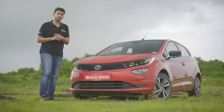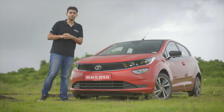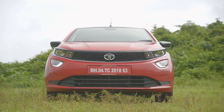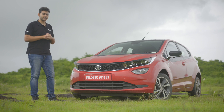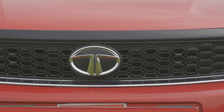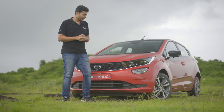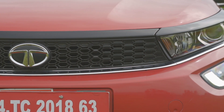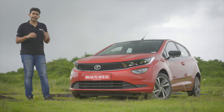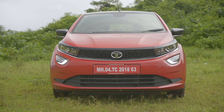But the Altroz — well, look at it — it takes things a notch higher and bears the brand's new Impact 2.0 design language. If you ask me, it is the best looking car in its segment. I really like the forward stance on the front nose; it gives it a very interesting touch. There is this grille which has hexagonal mesh inserts finished in black, merging neatly into these backwards-swept headlamps. Although it looks like a single cohesive unit, it isn't, but it adds to the athletic front end.